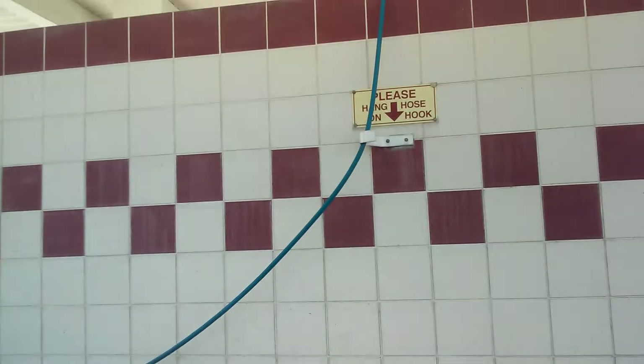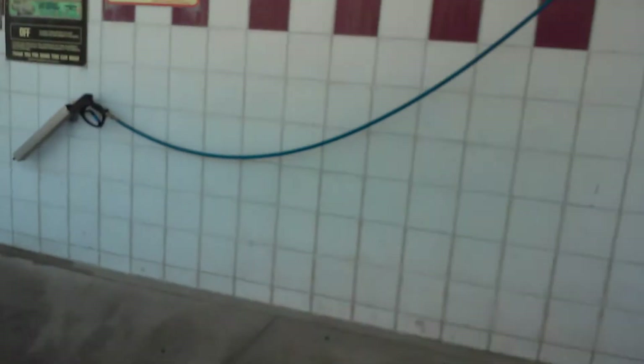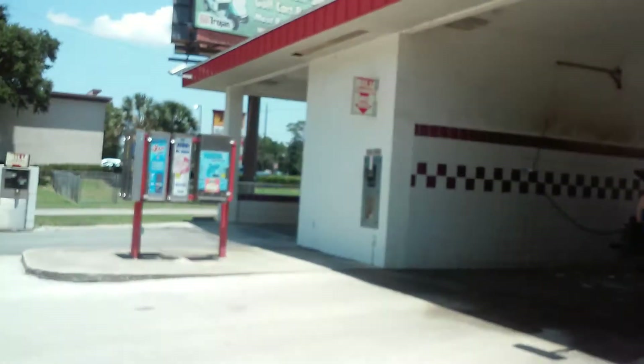This is pretty much a different type of drain right here. Anyway, here are the mat holders. Pretty much set your mats here and then you power wash them off. Here's the other one — when you're done, you just set it back easily. Here's your other brush. All the bays are working — there are four working bays, and that one just used to be an automatic.